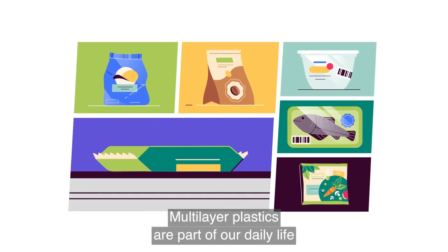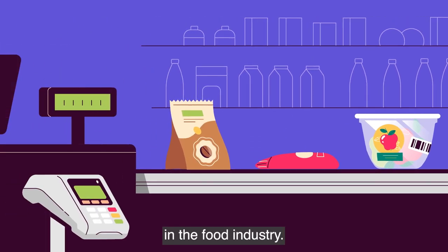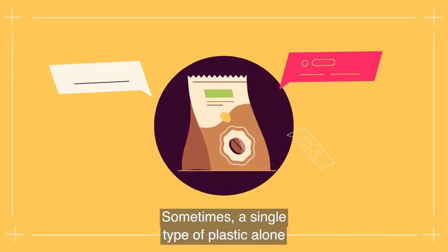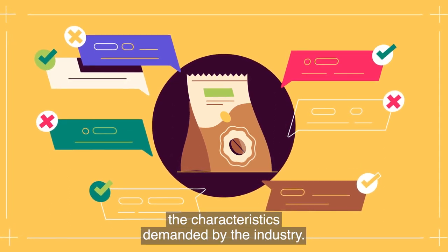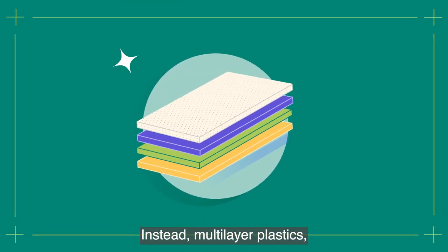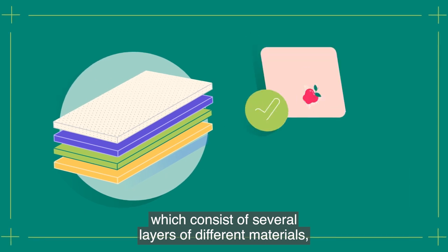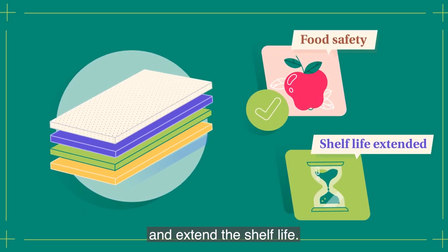Multi-layer plastics are part of our daily life and one of the most common types of packaging in the food industry. Sometimes a single type of plastic alone is not capable of achieving the characteristics demanded by the industry. Instead, multi-layer plastics, which consist of several layers of different materials, can ensure food safety and extend the shelf life.